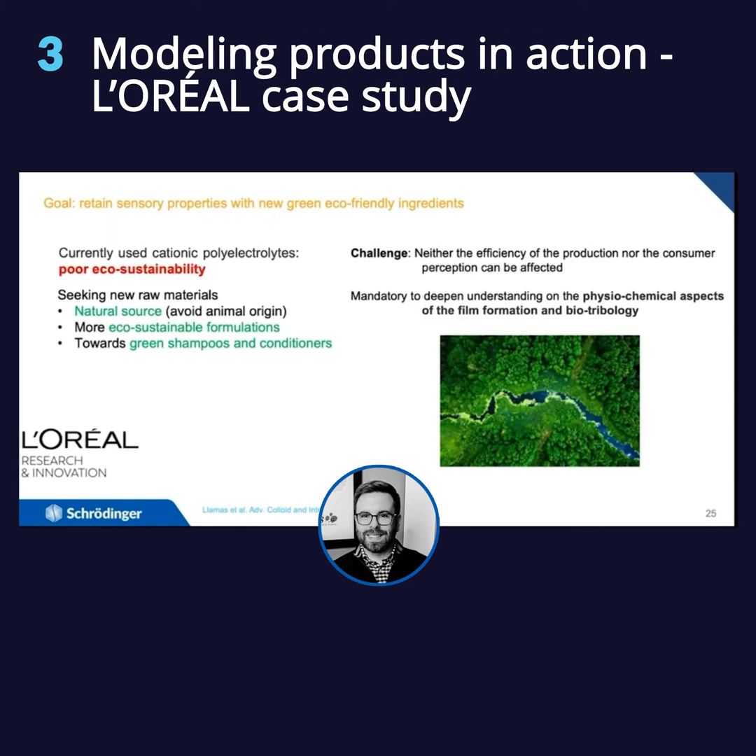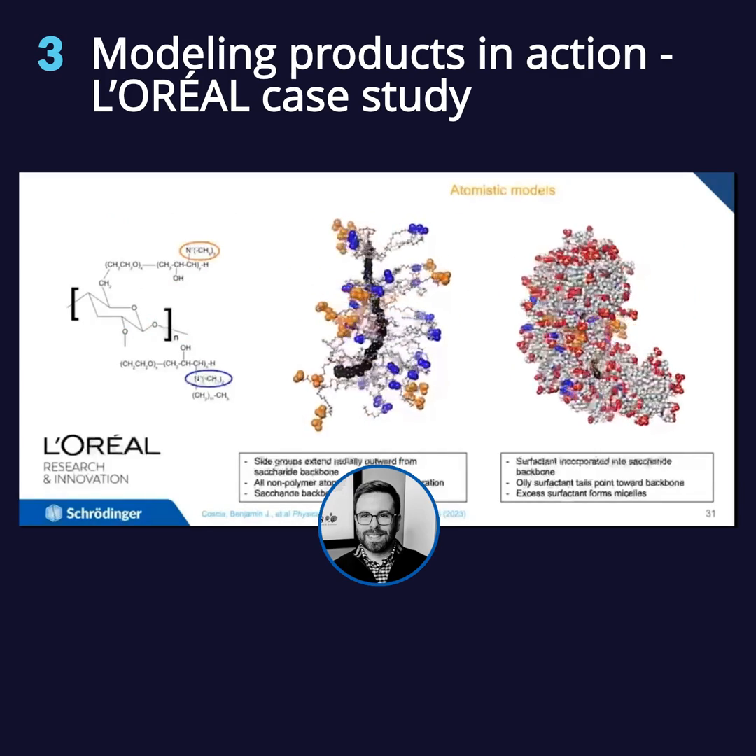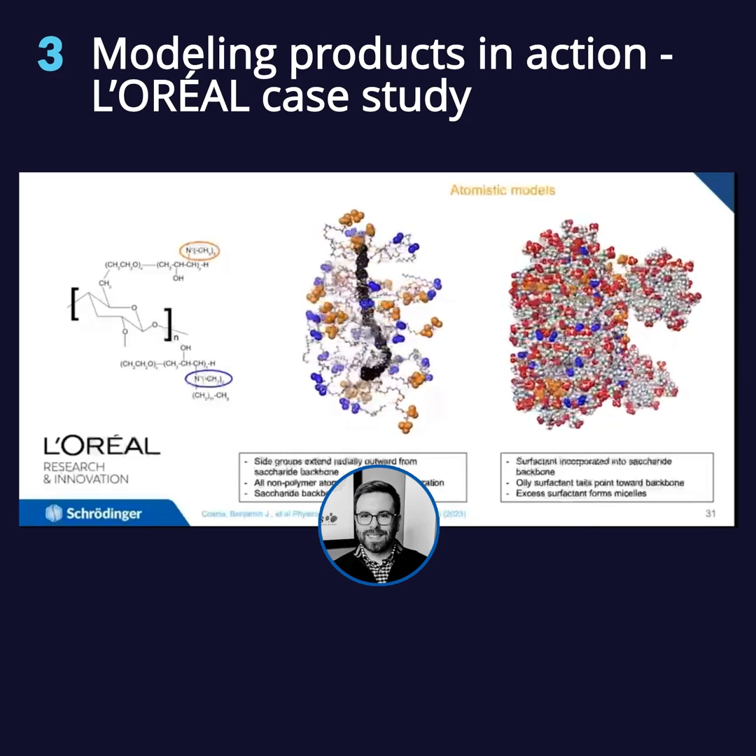What we're targeting here to replace are the cationic polyelectrolytes — going from something that's poorly eco-sustainable to something that is sustainable, has a natural source, and can move toward a real green solution. That means thinking about what we can replace it with, how we maintain the sensory properties, and how we understand the film formation and biotribology aspects. The idea is that the surfactants coat the polymer in the formulation before it's applied to the surface of hair and is able to attach.